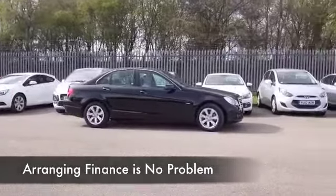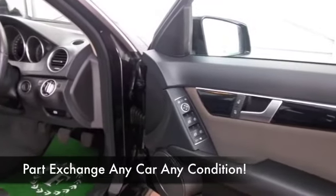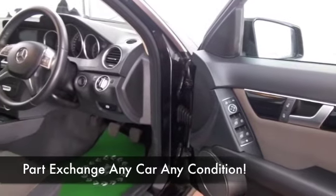You're not going to be arguing with that. We only have about 38 and a half thousand on the clock, so nothing to worry about there, and this has a great spec.